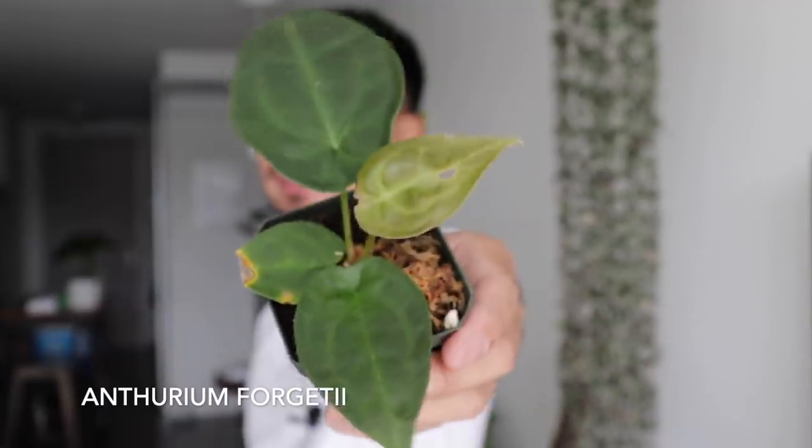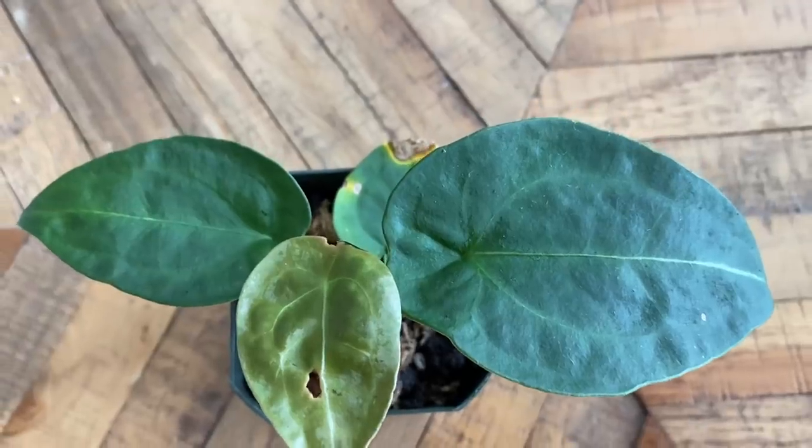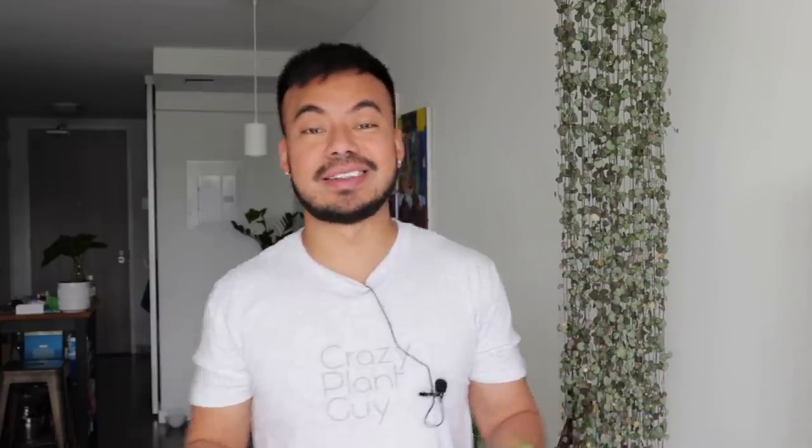The next plant is the Anthurium forketii. This is such a baby plant — still a seedling. Anthuriums are another one I just recently started adding to my collection this year. The first two or three years I didn't touch uncommon anthuriums, but I fell in love with my clarinervium and crystallinum earlier this year. When the opportunity came for this little guy I couldn't say no. I love that it's still a baby so I can watch the leaves mature and the veins start to show and pop — more satisfying than getting a full mature plant.